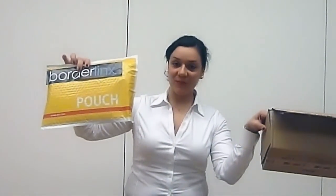For example, we have received this package. When opening the box, you can see that there is plenty of space, as some merchants might use bigger boxes than needed. To help you save on shipping, the order will be repacked in one of our envelopes. Before, the weight was two and a half kilos, but now it's less than a kilo.